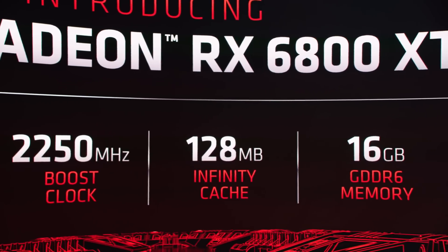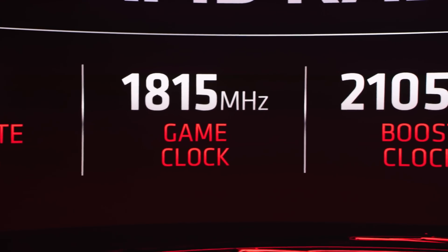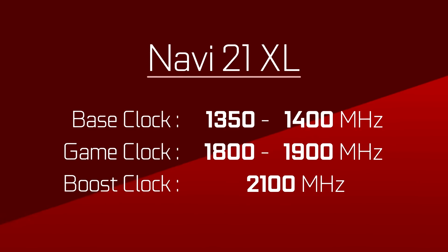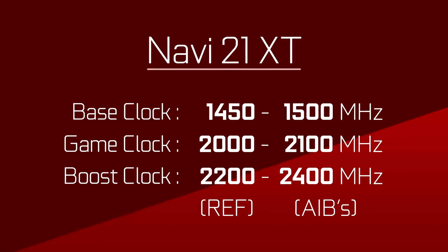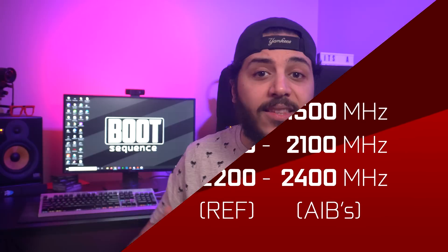In terms of clock speeds, the information was fairly broad, but the leaks were actually in the ballpark. For Navi 21 XL — that's the 6800 — it was right inside the leaked range, and the same goes for the reference Navi 21 XT card, that's the 6800 XT and 6900 XT. We'll have to wait to see if the AIB clocks are accurate, since they were significantly higher than the reference ones.